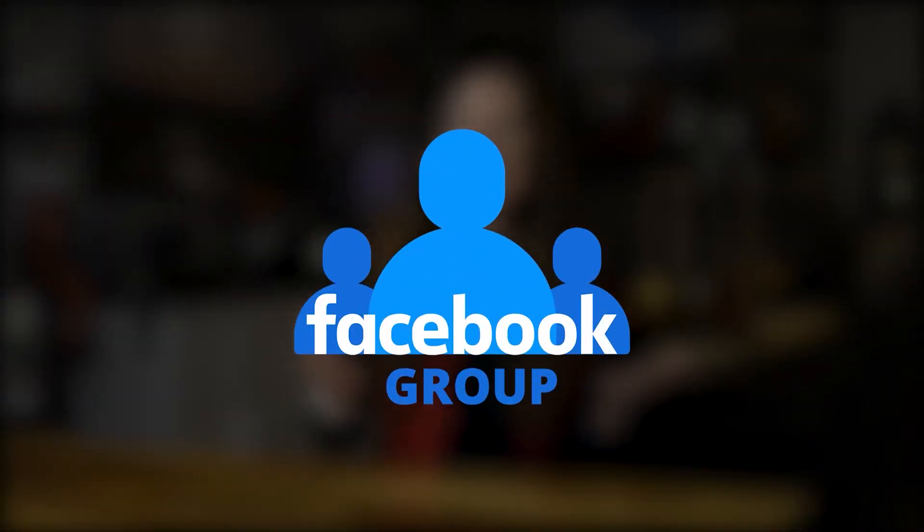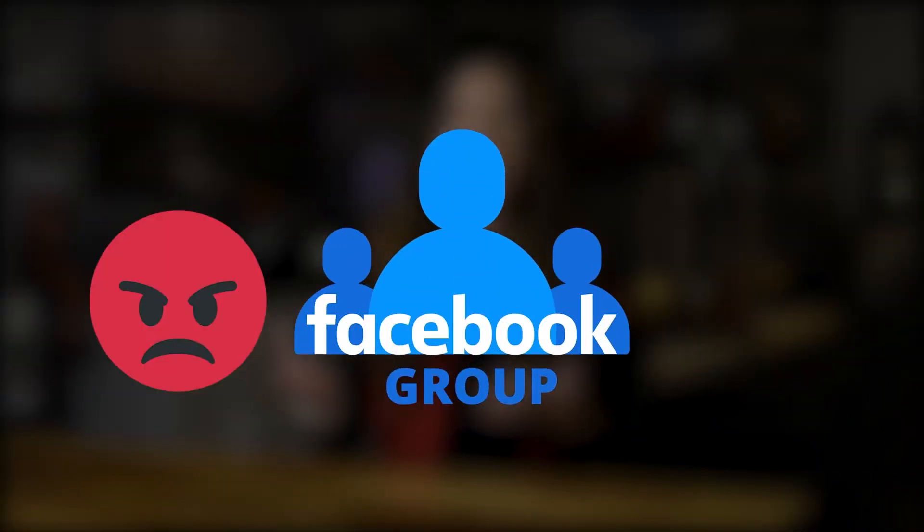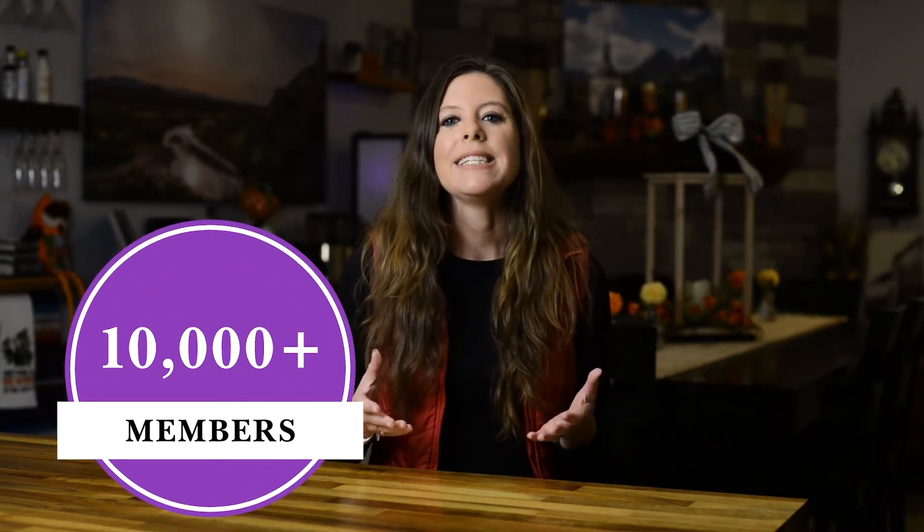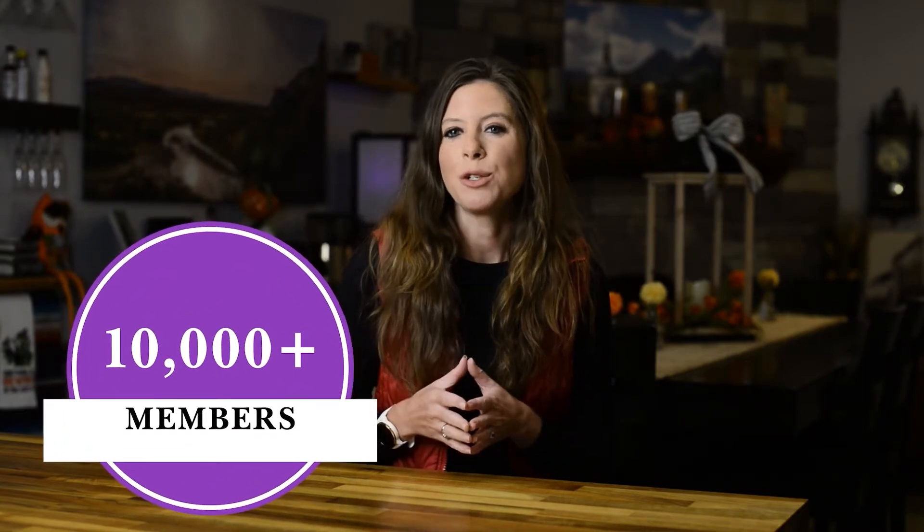Looking to create a Facebook group for your business? This can either be a total waste of time or a total goldmine of leads, sales, and signups. My mom and I have grown our Facebook group to over 10,000 members, and today it is the most profitable part of our social media strategy for our seven-figure business.